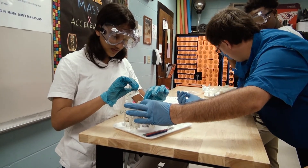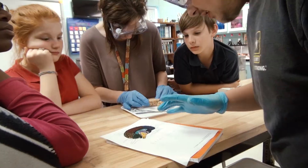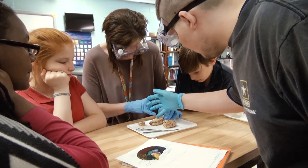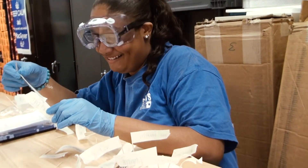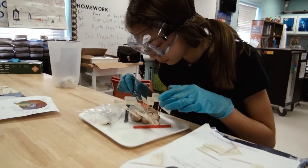In medical detectives, our students have a chance to explore forensic science. They have a crime scene where they collect DNA and different samples, and then have to explore different medical evidence that can be determined from those samples.